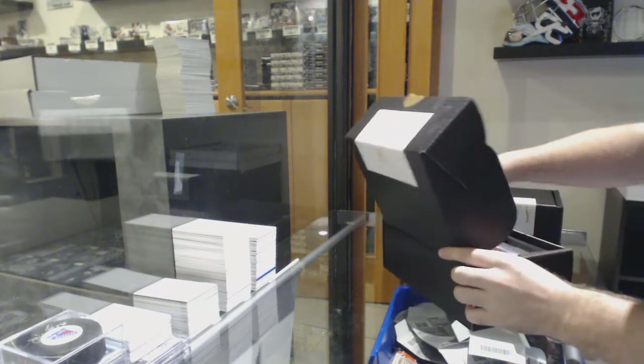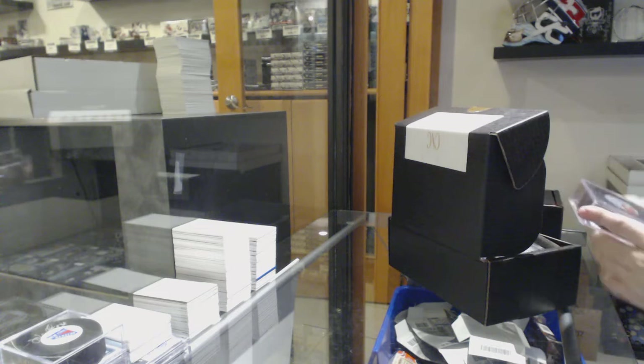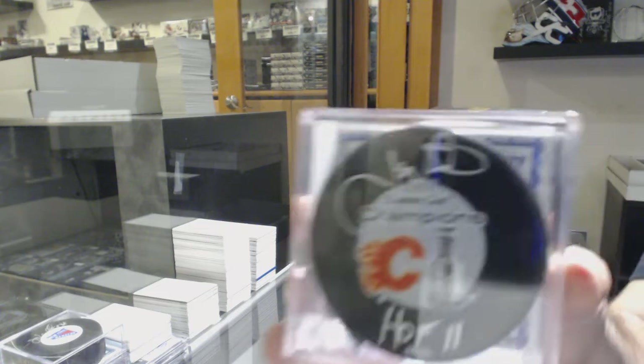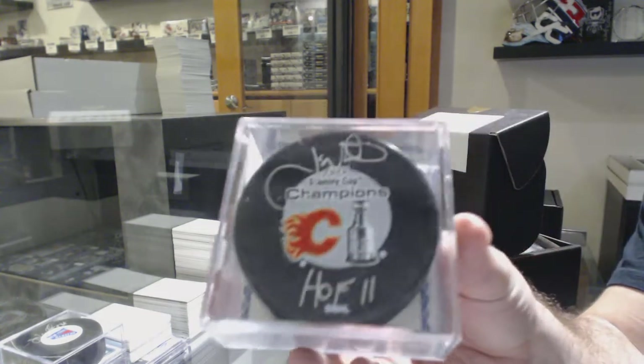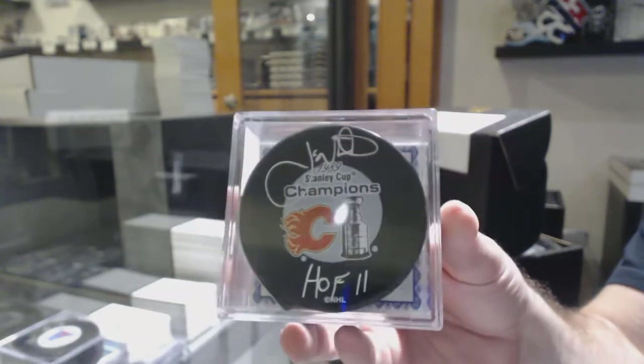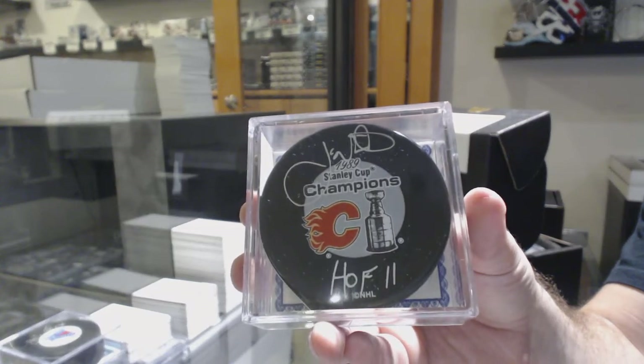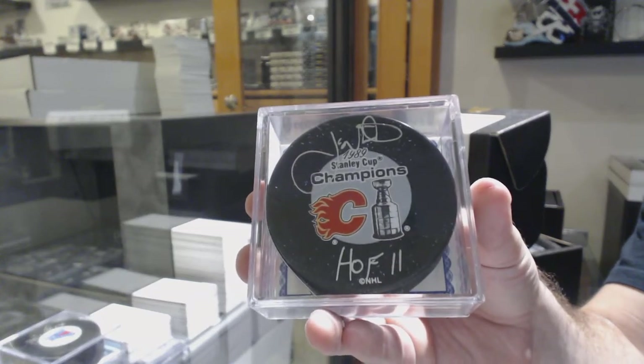We start off with an autographed inscribed puck for the Calgary Flames: Joe Neuendijk. Champions autographed puck, Joe Neuendijk.